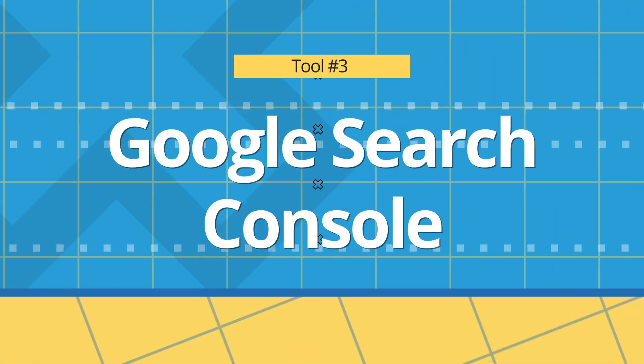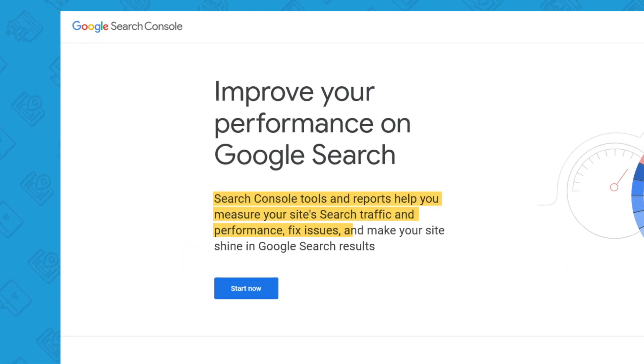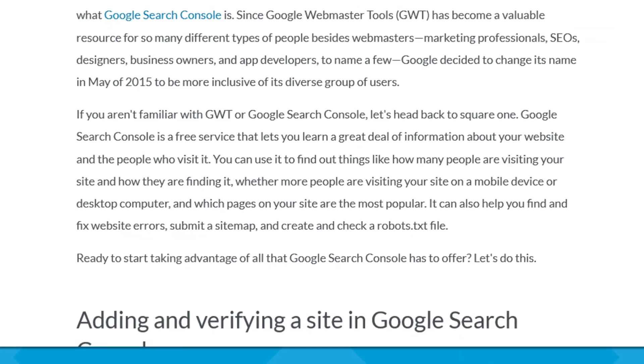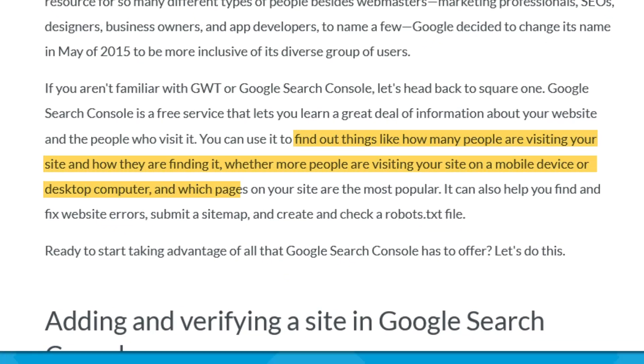While we're on the topic of SEO, let's continue on with tool number three, the Google Search Console. Google Search Console tools and reports help you measure your site's search traffic and performance, fix issues, and make your site shine in Google search results. You may remember this service being called Google Webmaster Tools in the past. Once you connect your website to this tool, it shows you how Google crawls, indexes, and serves your website. You can use it to find out how many people are visiting your site and how they're finding it, whether more people are visiting on mobile or desktop, which pages are most popular, and you can also find and fix website errors, submit a sitemap, and create and check a robot.txt file.